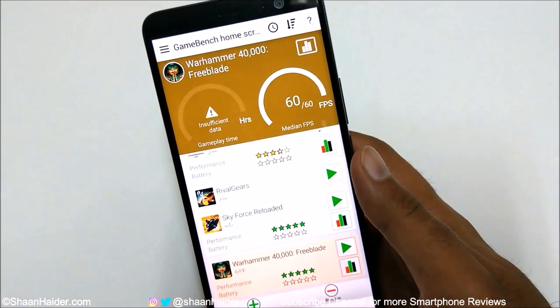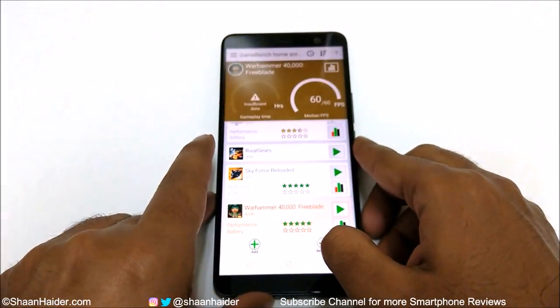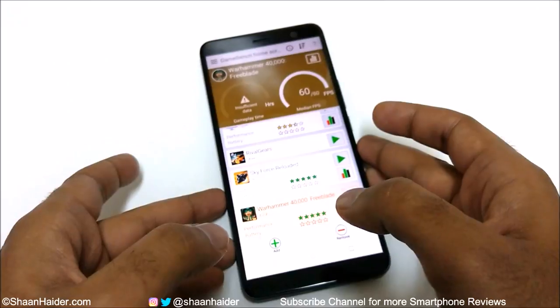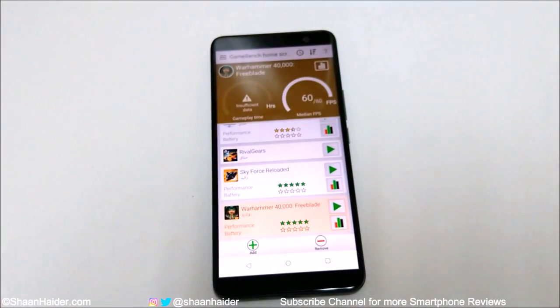If you are a gamer, you can be sure that the performance of the HTC U11 Plus is really good for gaming. The only issue is that after playing all of these games for nearly half an hour, the device gets a bit warm — nearly 10 degrees Celsius of temperature increase. But in terms of performance, everything is nice, smooth, and lag-free.